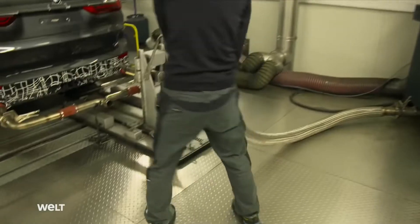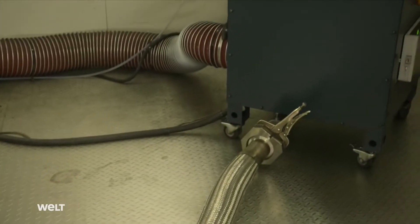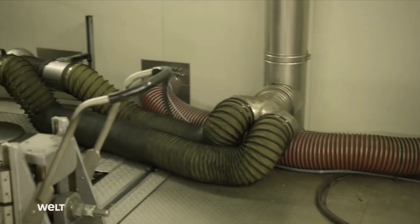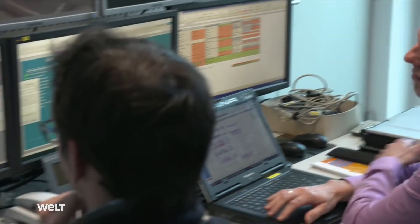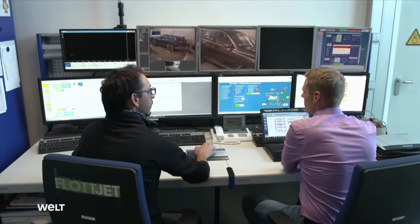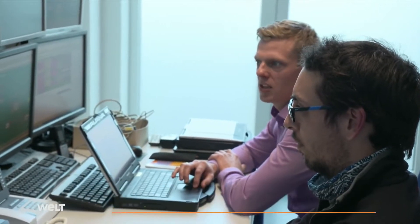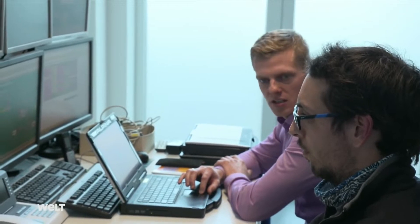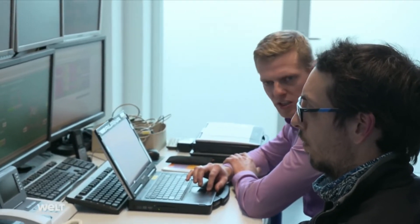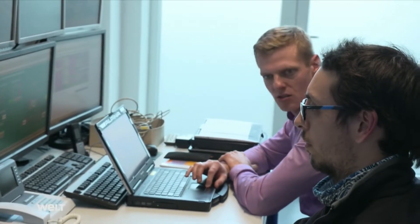An extraction system connects the exhaust pipes to the measurement station. The discharged exhaust gas is collected, filtered, and analyzed. Jan Toynesen, the person in charge of the exhaust test stand, is about to put the XB7 through an RDE test — a real driving emissions test. We check the emissions characteristics under simulated street conditions, because it's extremely difficult to take reproducible measurements on the road. So we transfer the so-called street cycles to the exhaust roller to ensure reproducibility.